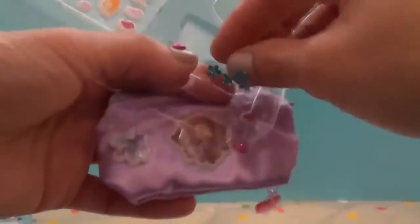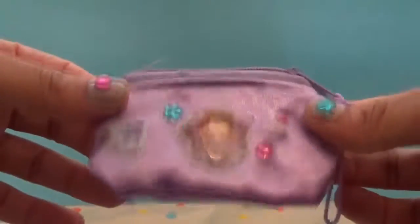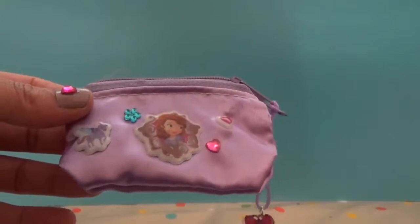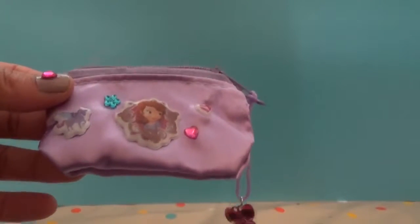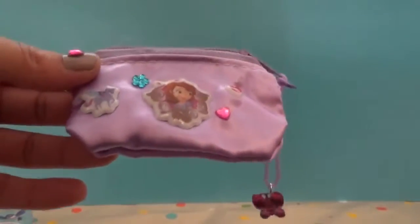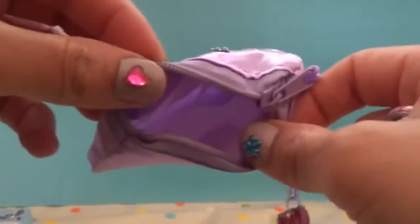Put a little heart on it. Look how pretty that is! You can even decorate the bag. You can put your money inside.